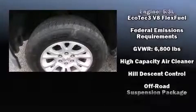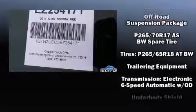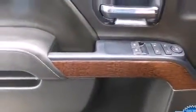Brake assist technology provides extra pressure when applying the brakes. A Carfax history report indicates just one previous owner.